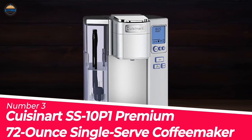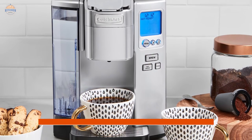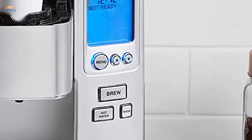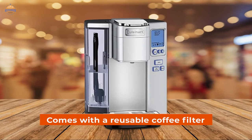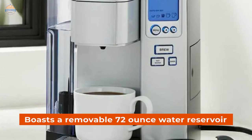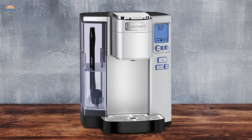Number 3: Cuisinart SS-Series Premium Single Serve Coffee Maker. Our Cuisinart Premium Single Serve Coffee Brewer is designed with superior functionality in mind, boasting features such as an auto-on/off switch, adjustable temperature control settings, and auto-rinse to instantly clean inside your brew chamber. The machine comes with a reusable coffee filter and built-in charcoal water filter, both of which make for easy cleanup. It also features a removable 72-ounce water reservoir for travel mug compatibility and simplified morning routines, with a drip tray that can be removed for compact storage when not in use.